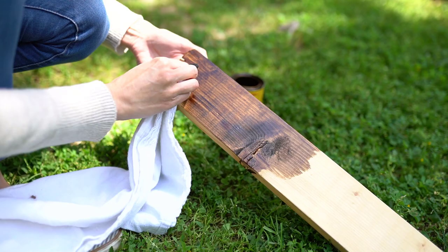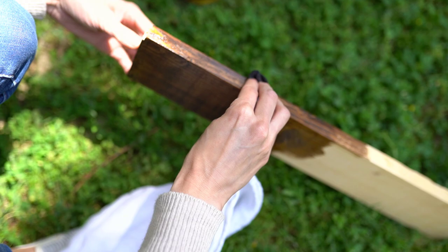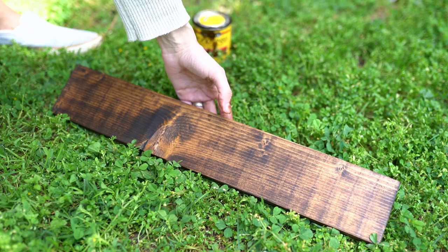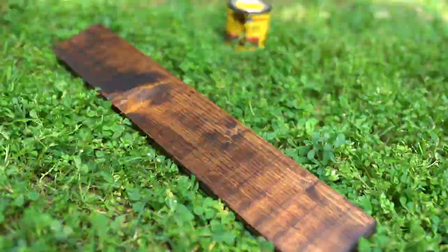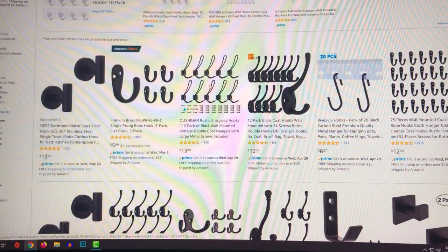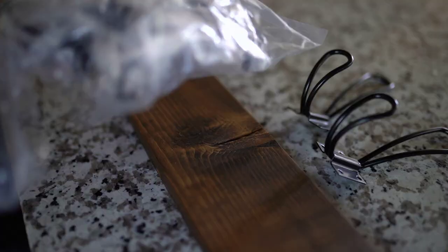My vision for this piece was something I could put hooks on as a simple catch-all — somewhere I could throw hats or a little bag right at the beginning of my bedroom. After staining, I left it outside for about a day and a half to dry. Then I went on Amazon looking for hooks and got really lucky to find a pack of 10 hooks for less than $14, with plenty left over for other projects — a really good deal.